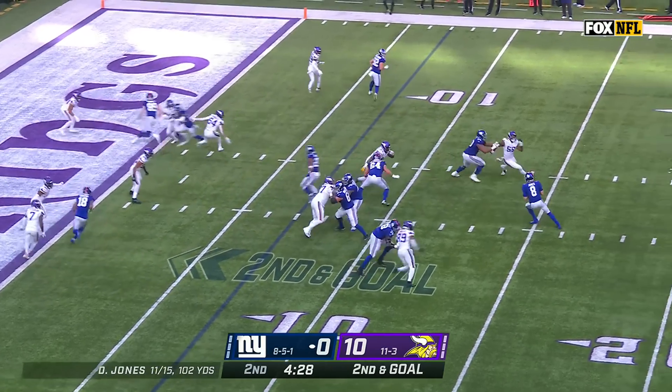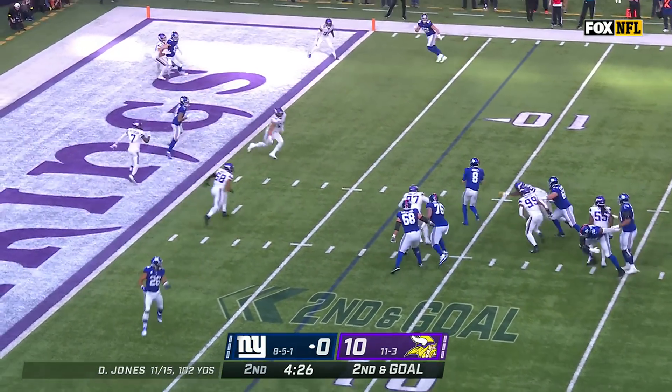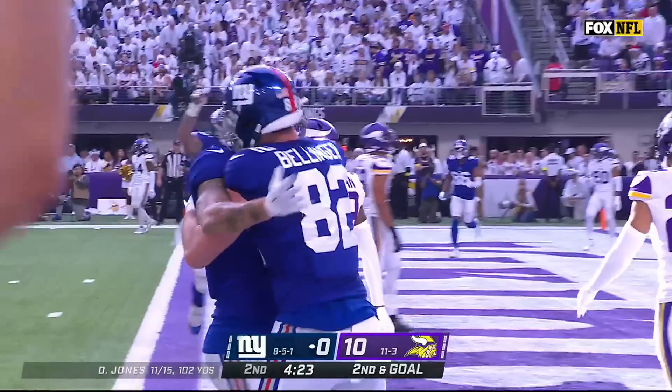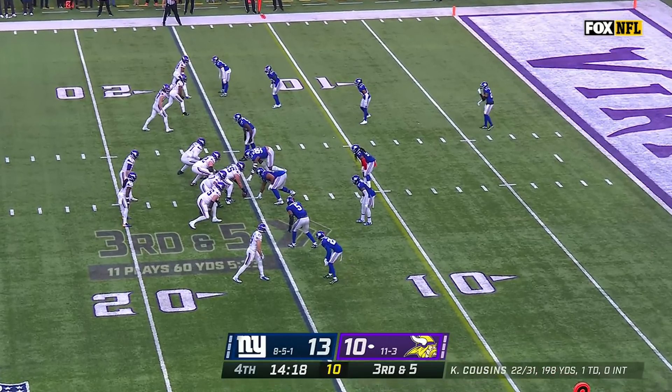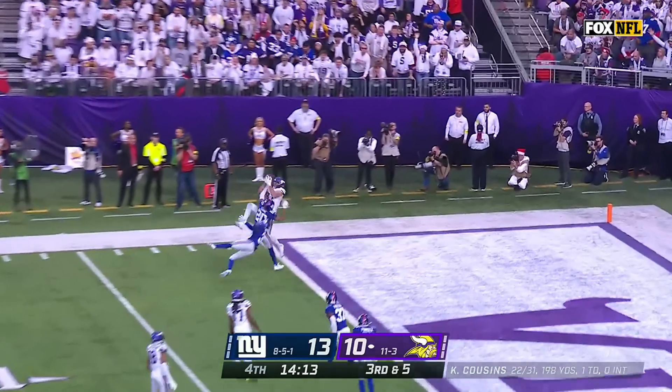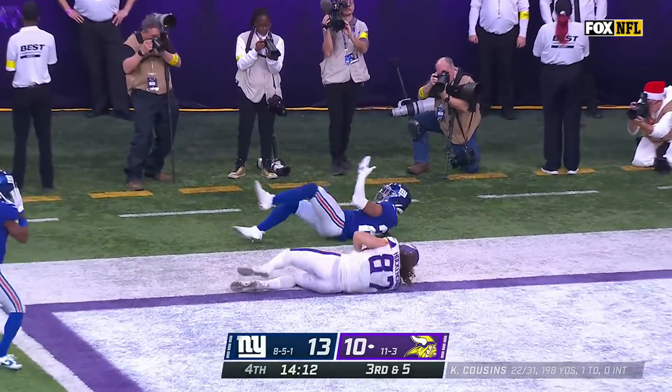Second and goal, fake to Barkley. Jones stepping up — Daniel Jones looking, throwing! End-zone touchdown — Isaiah Hodgins! It's tight here in the red zone. Trying to do it again — here comes a blitz by the Giants! Cousins to the end zone for Hawkinson! What a catch!